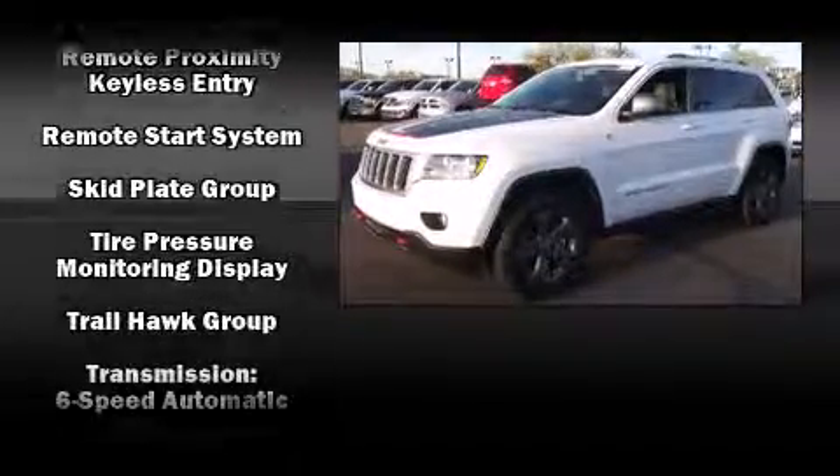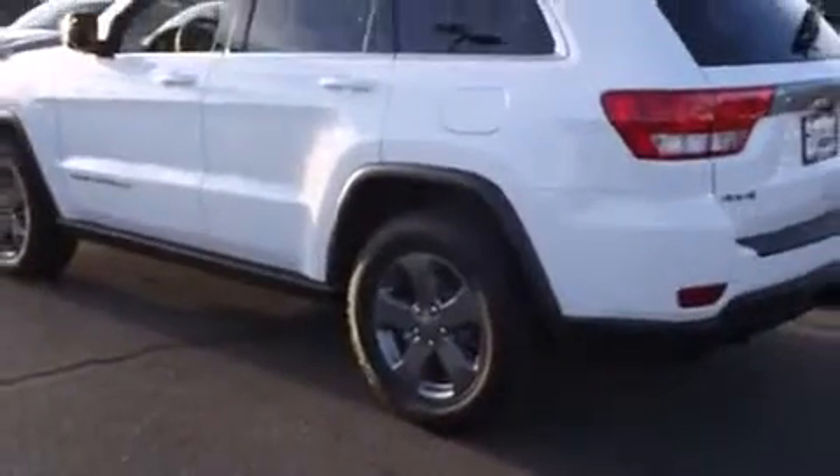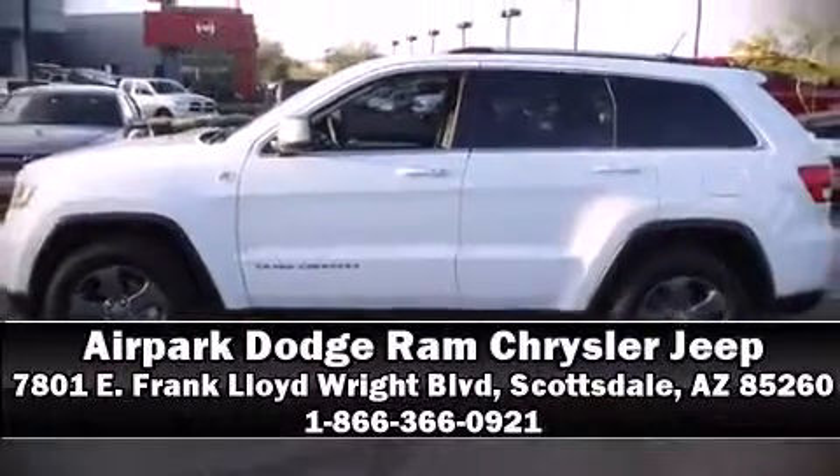Brake assist technology provides extra pressure when applying the brakes. We have a skilled and knowledgeable sales staff with many years of experience satisfying our customers' needs. Come on in and take a test drive.